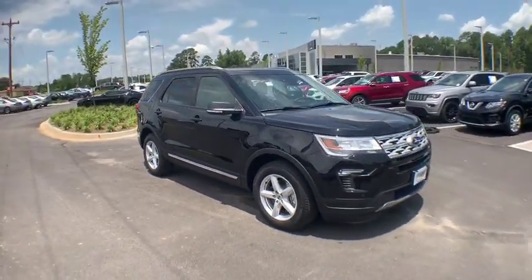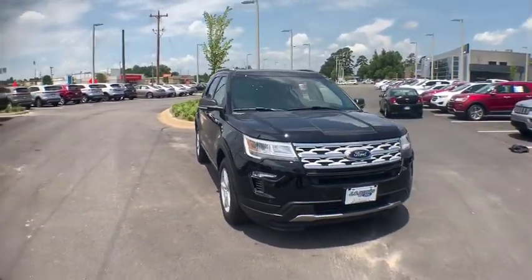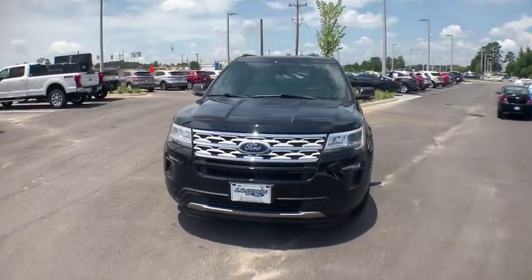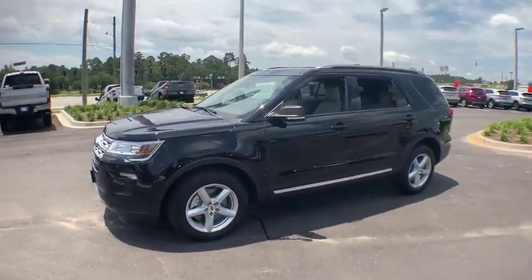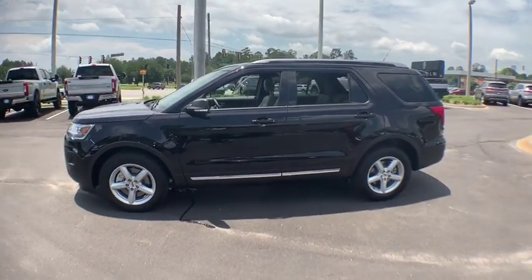Take a ride in a 2019 Ford Explorer. You've got a lot of capabilities to call on in a Ford Explorer. Don't underestimate your choices. This vehicle has less than 200 miles.